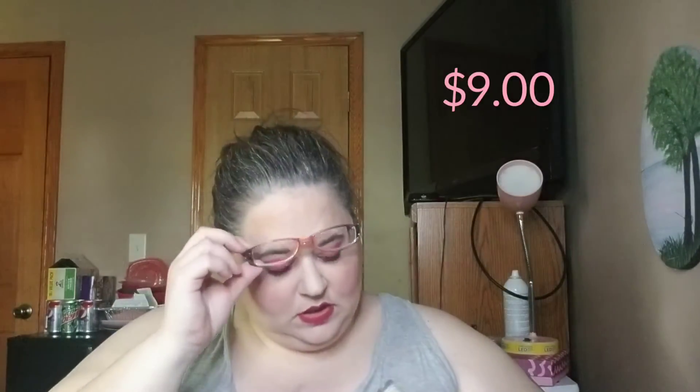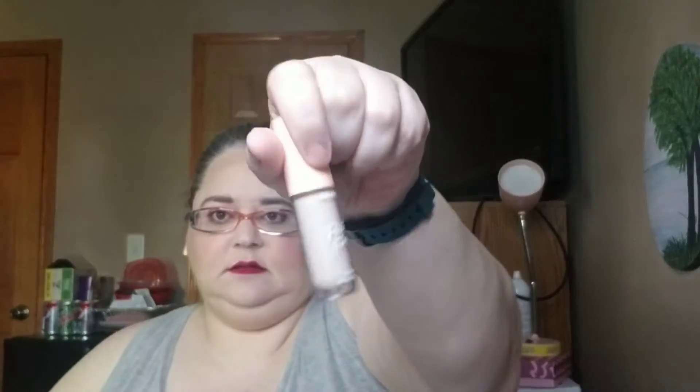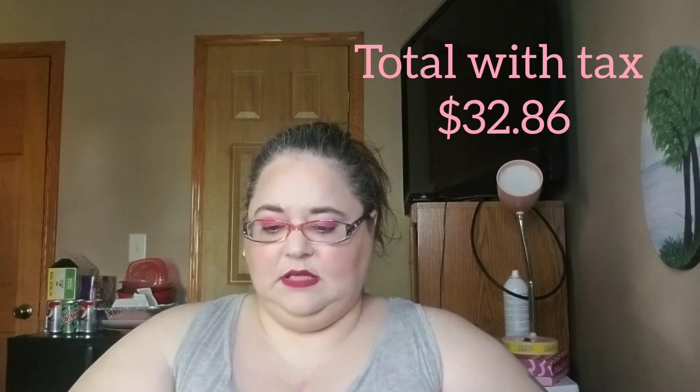Then I got the No Filter Foundation, and I got this in the shade Fair 30. Let's hope it's the right color — I think it might be. I also got a concealer, the Pretty Fresh concealer, in the shade Fair 10. I believe this was close to fifty dollars for everything. I'll have the prices listed on screen. I'm pretty sure that's what it was because I had to get it up to thirty-five for free shipping — all like thirty-five to forty dollars. But I like it; I will use every single thing here.